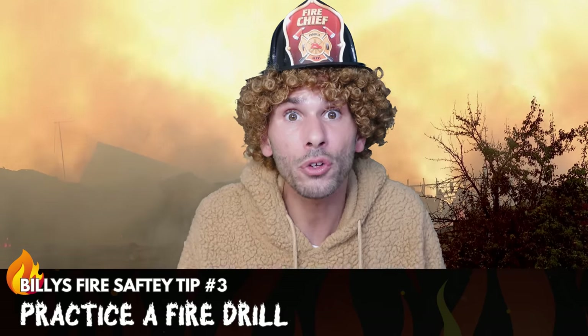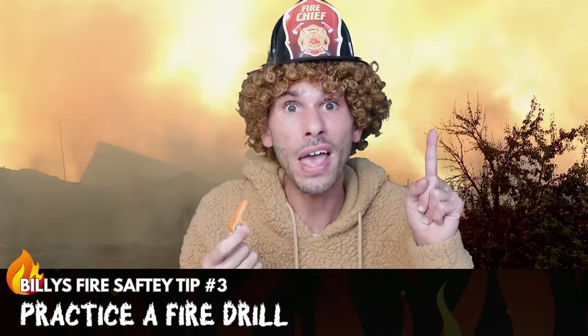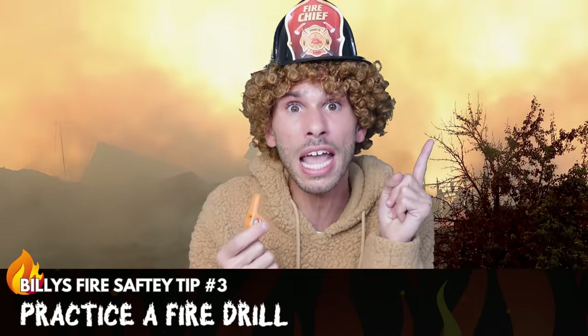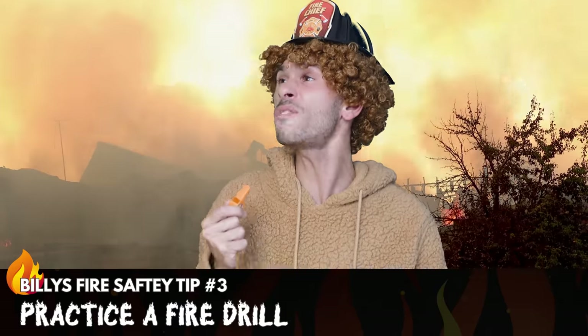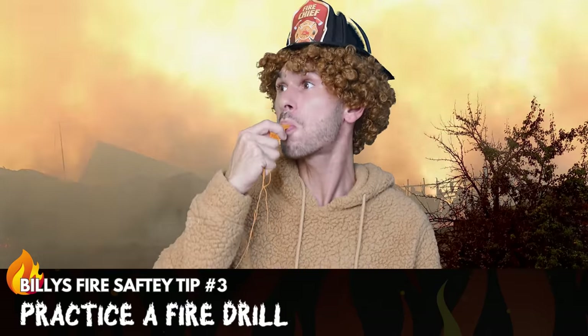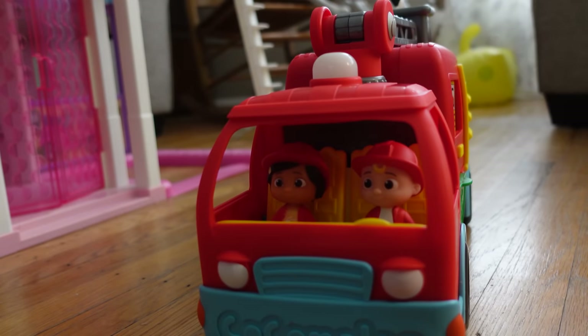And remember, if you live in an apartment, don't take the elevator — always go down the stairs! Matter of fact, I'm gonna have a fire drill right now with my family! Fire! Fire! Everybody get out! Okay, good, we made it! Let's get out and rescue whoever's in the Barbie Dreamhouse!